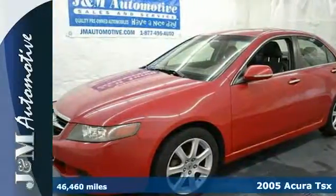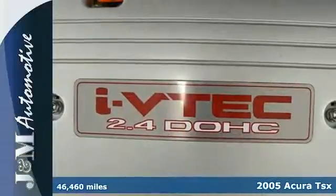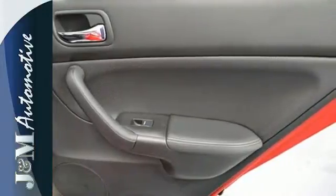It's a 2005 Acura TSX. The TSX was designed with safety in mind, with standard driver and passenger front airbags, front side airbags, four-wheel anti-lock brakes, and stability and traction control.